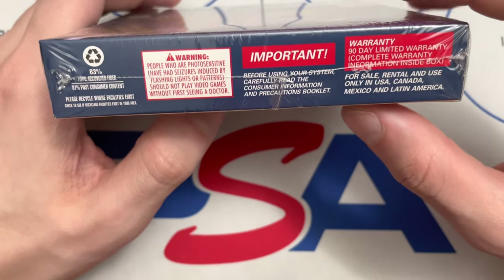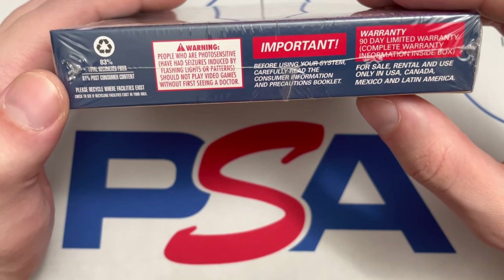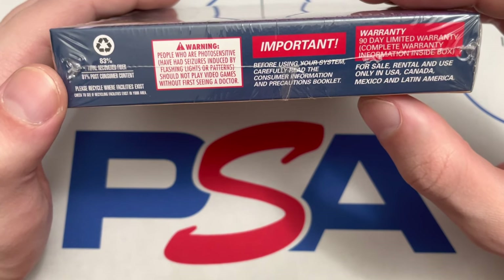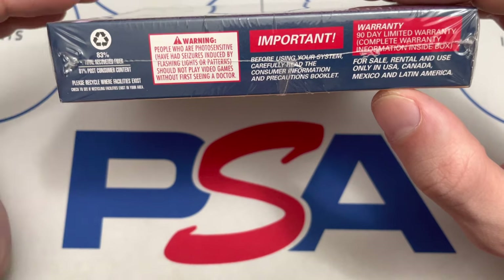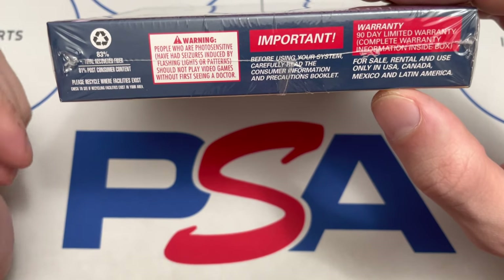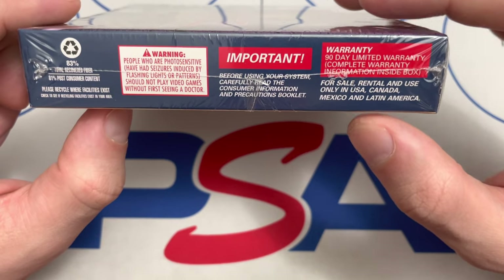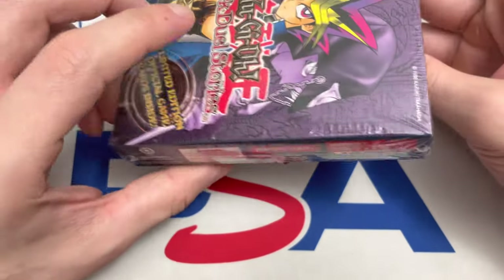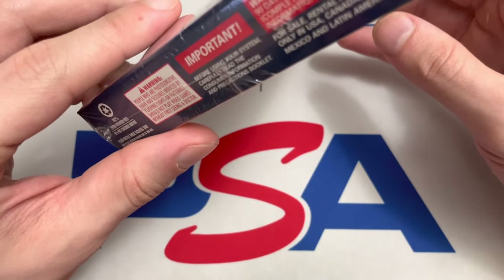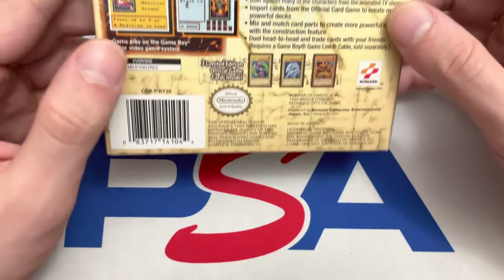On this side you have really the same thing as the top — the god cards, the Egyptian gods, the title, and Konami's logo. You should be really careful with these; they're really pricey these days. It shows 83% total recovered fiber, which is normal — it used to be 100% and then Nintendo changed it when their box design changed to this closed-bottom format. There are some warning labels over there as well.